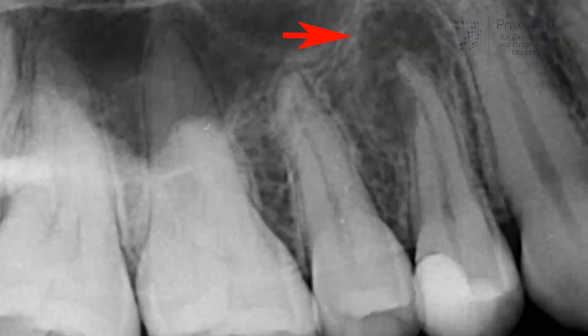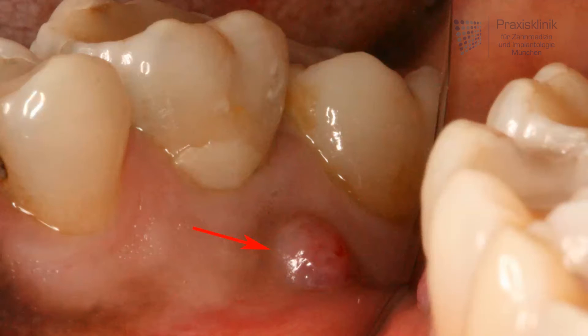Sometimes, though, one does not feel any pain at all, and only an x-ray may even by coincidence reveal the signs of an infection in the bone with this dark area surrounding the tip. Or a sinus tract emerges, like you see in this picture with a little bump next to the tooth.